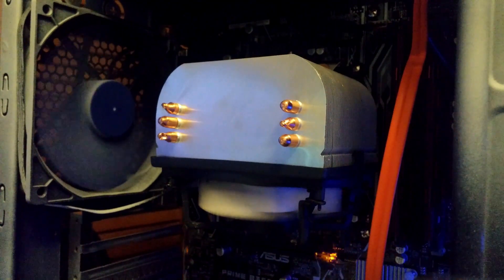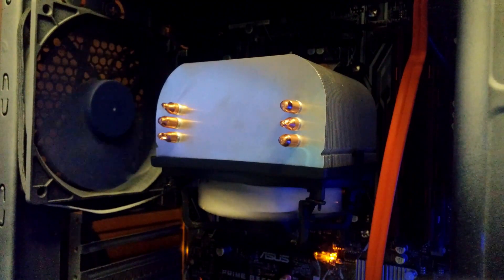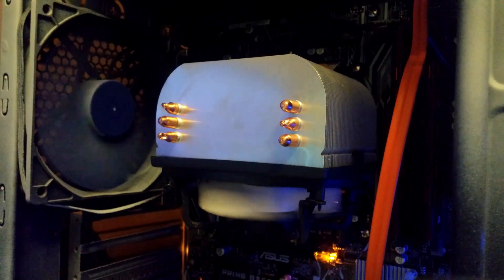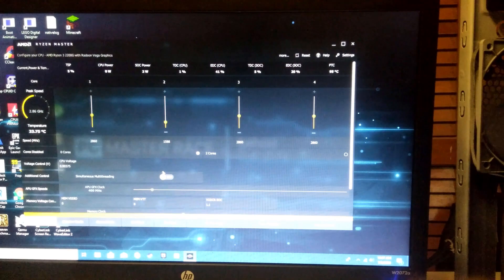The great thing about these Raven Ridge processors is that not only can you overclock the cores, but you can also overclock the integrated Vega graphics, which I think is pretty cool because I couldn't do that with my 9600. I'll be using Ryzen Master to overclock, but if you're following along, you can also use your BIOS.